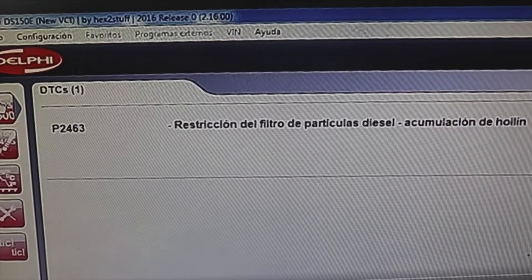They brought it to the workshop and we put the diagnostic machine on it. The following fault came out: P2463 — restriction of the diesel particulate filter, accumulation of soot.